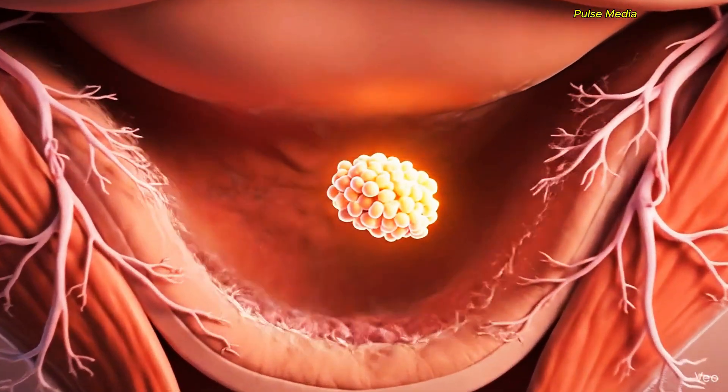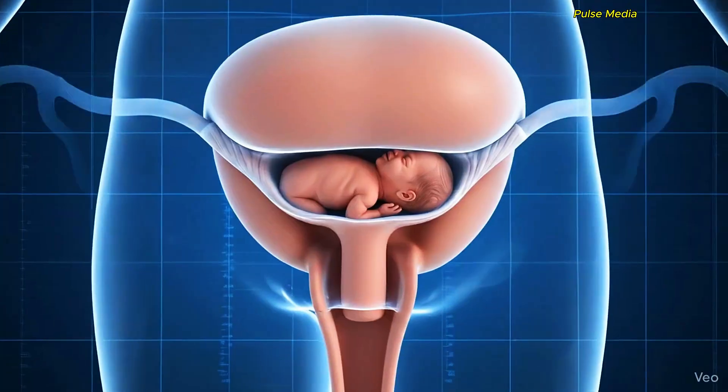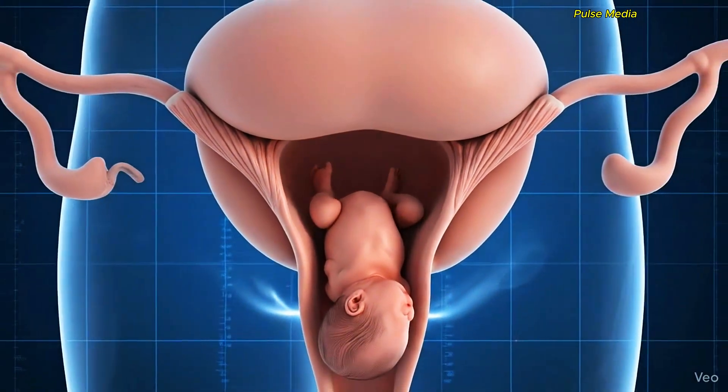The uterus prepares a soft lining every month. If pregnancy happens, a baby grows here. The cervix is like a gate between the vagina and the uterus, and it opens during childbirth.